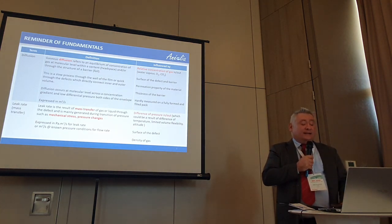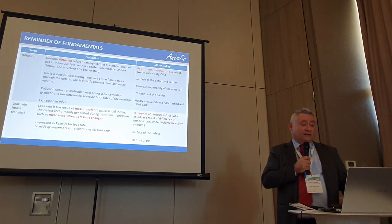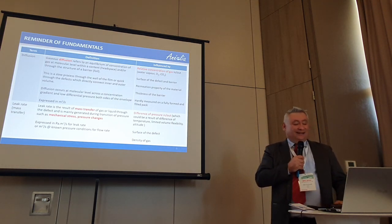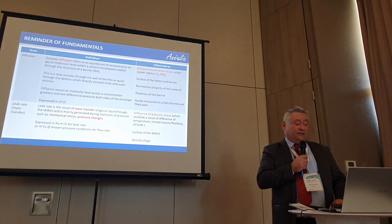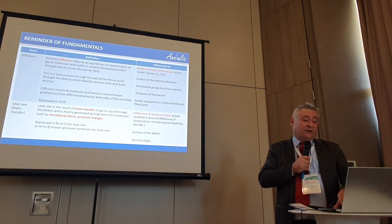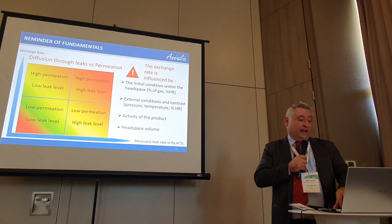When we measure a leak rate — talking about a mass transfer — we use a dimension given in Pascal cubic meter per second. It's relatively technical. Compared to diffusion, which is more or less related to surface per second, or the quantity of gas through the speed diffusing through the defect or the material, the leak rate is expressed in Pascal cubic meter per second, meaning pressure conditions and volume at the time are both important.